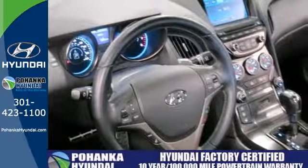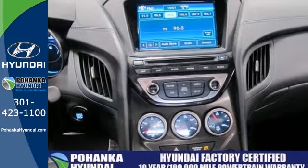And it has a two-year, 100,000-mile warranty, plus a one-year roadside assistance.